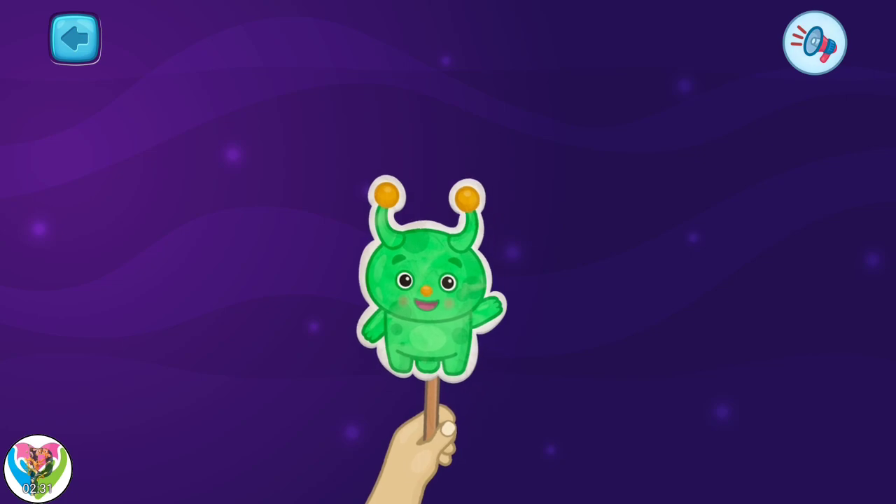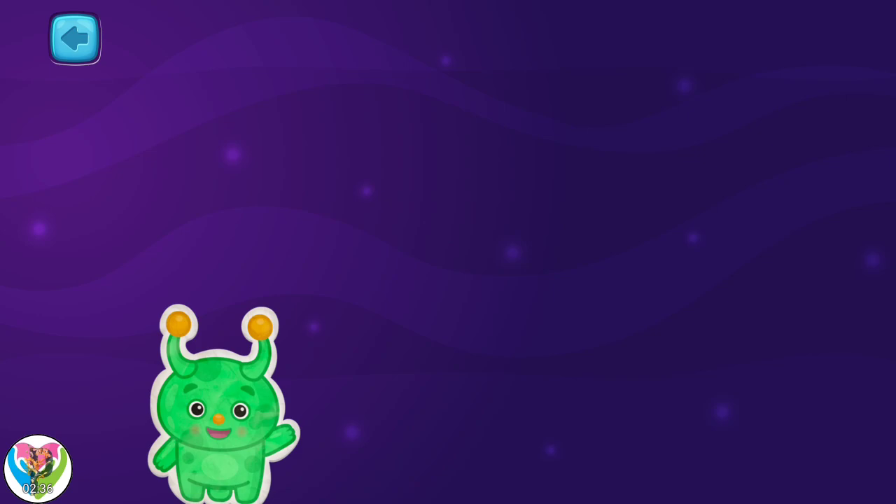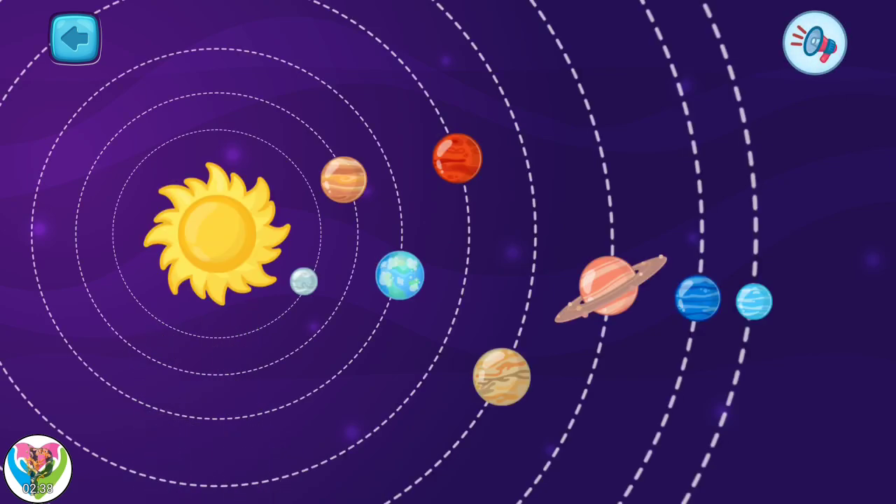Welcome to the lesson on exploring space. Today, I will tell you about our solar system.